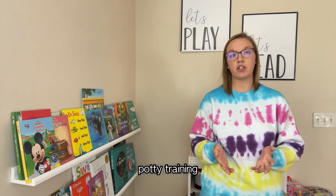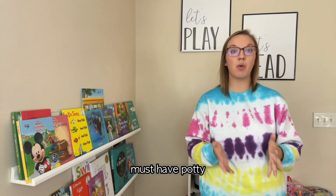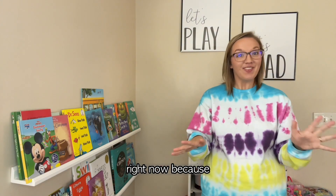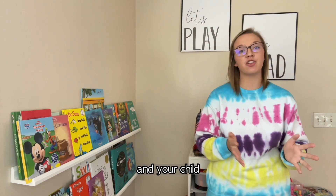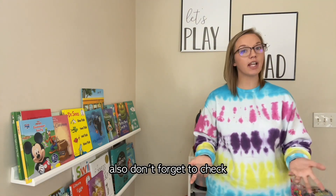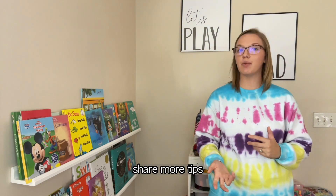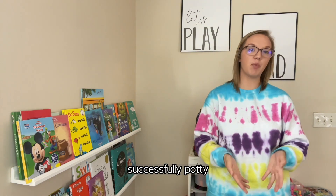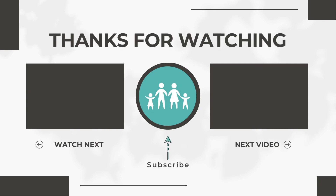Before you start potty training, or even if you have already started, go and get these must-have potty training items right now because they will make all the difference in how potty training goes for you and your child. Don't forget to check out my other potty training video where I share more tips for successfully potty training your child. Thanks so much for watching and I'll see you in the next video.